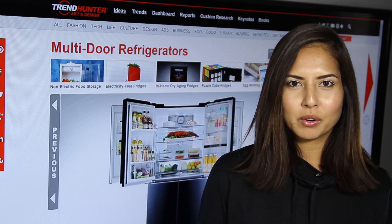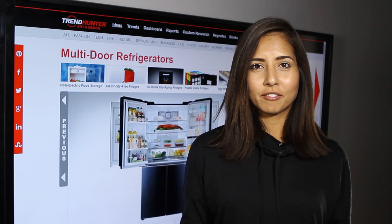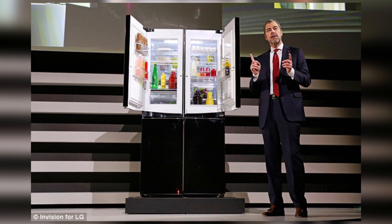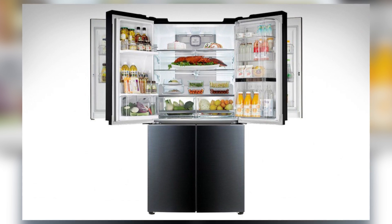My number one pick is definitely the biggest of them all. It's called the LG Door-in-Door Mega Capacity Fridge, and it is essentially a fridge that has two wings, kind of like a big butterfly, that enables you to store even more food, which is great for families or your inner fatty.